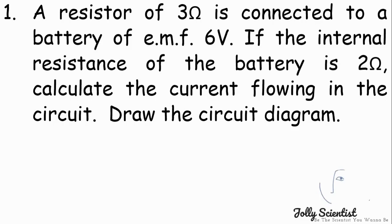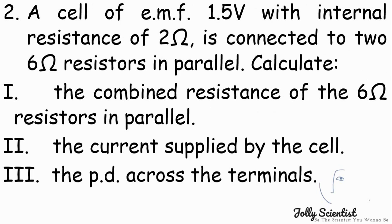Question Time. A resistor of 3 ohms is connected to a battery of EMF 6V. If the internal resistance of the battery is 2 ohms, calculate the current flowing in the circuit and draw the circuit diagram. A cell of EMF 4.5V with internal resistance of 2 ohms is connected to two 6-ohm resistors in parallel. Calculate: the combined resistance of the 6-ohm resistors in parallel, the current supplied by the cell, and the potential difference across the terminals.